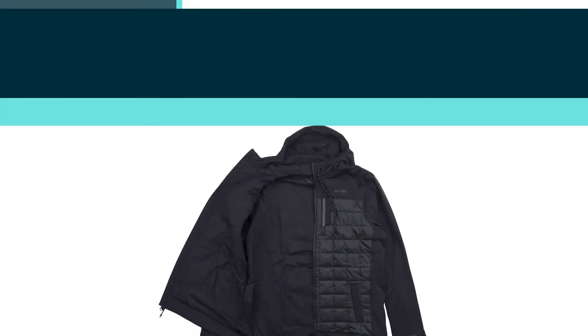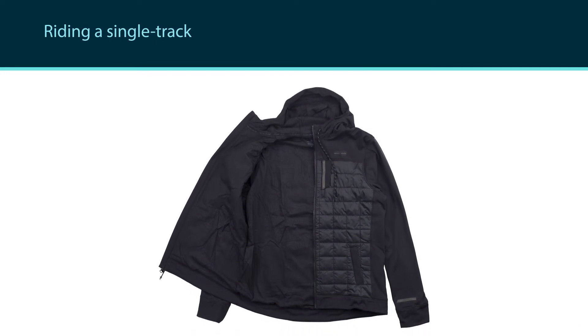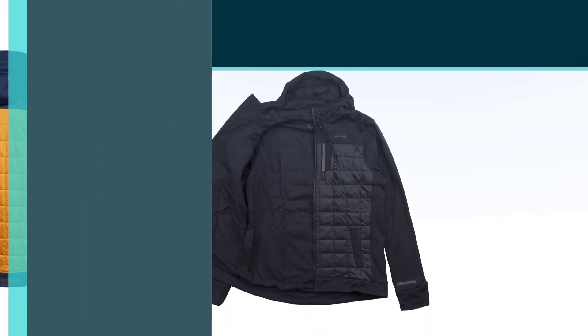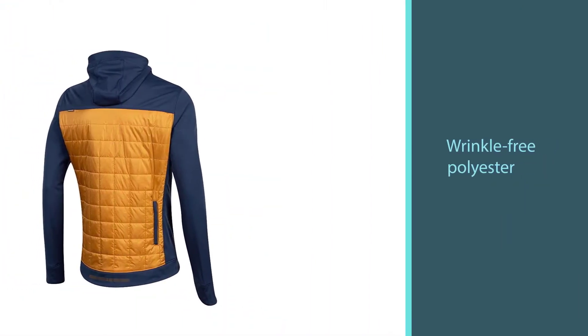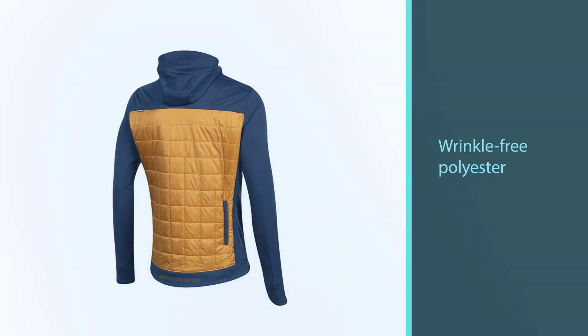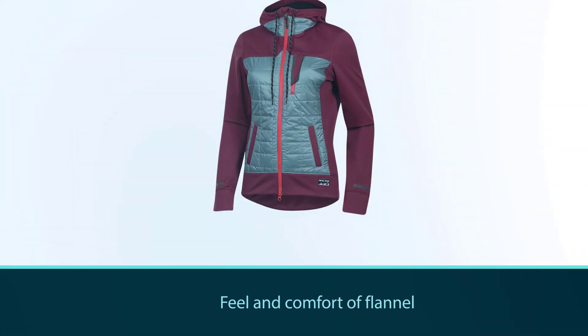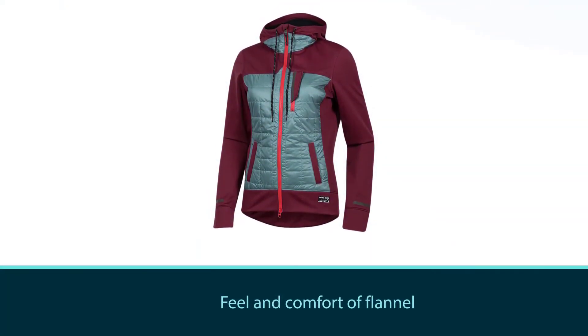It allows you to ride to dinner with your friends without arriving sweaty but also not looking like a traffic light — a jacket that will be a great companion whether you're riding a singletrack or going to the movies. The material is a wrinkle-free polyester twill with the feel and comfort of flannel, and the back extends down enough not to expose your lower back to the elements.